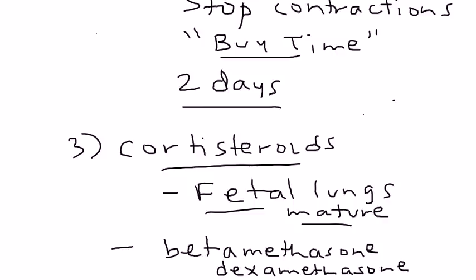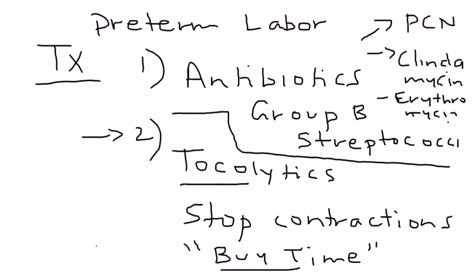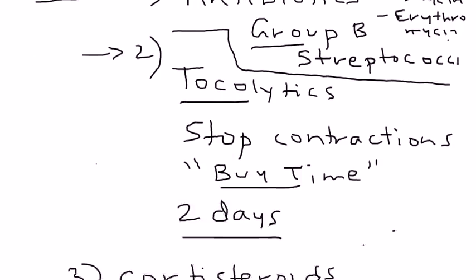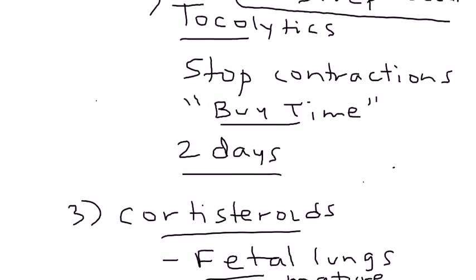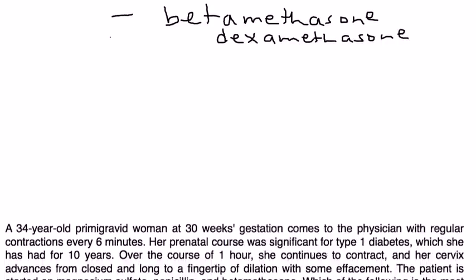To summarize the three key medications in preterm labor: antibiotics to treat Group B strep, tocolytics to stop contractions and buy time, and during those two extra days of prolonged pregnancy, corticosteroids to help mature the fetal lungs.